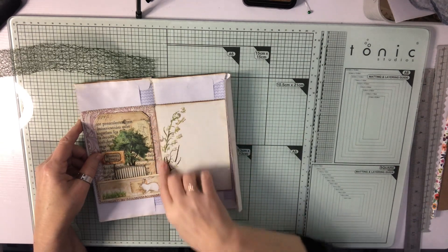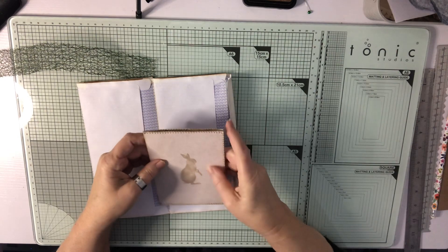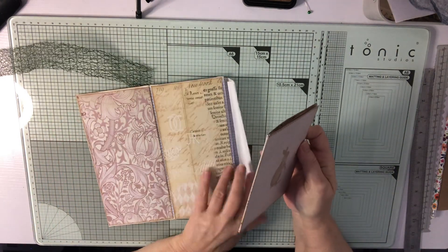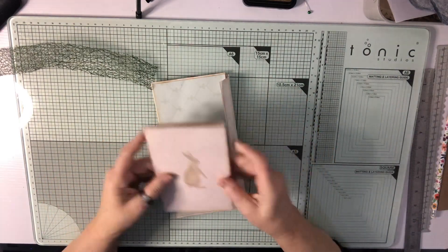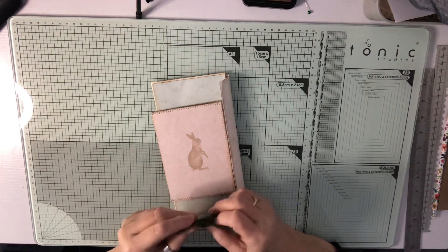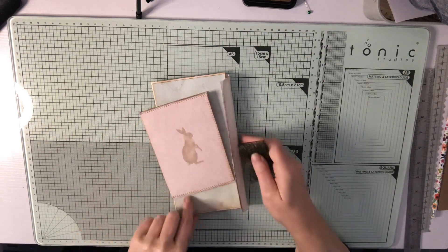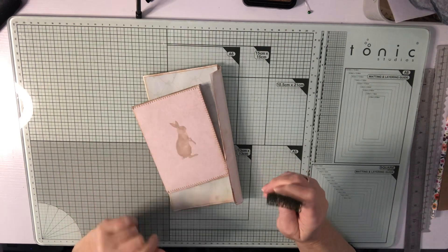And I'll just sew that in — so that's me made a start! I will be back next Monday to show you the progress I've made and maybe get some decorating done. As I say, there are loads of little ephemera pieces, loads of cut parts, and you can make your own little scenes. So I'll be doing something like that next week. Thank you for joining me and I'll see you next time — bye!